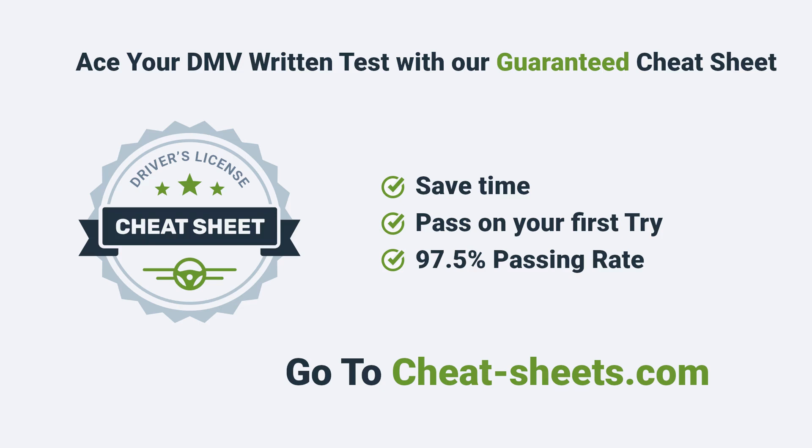Want to ace your DMV test? Go to Cheatsheets.com and get your guaranteed cheat sheet.